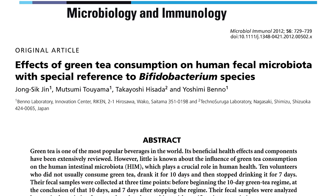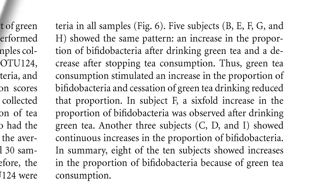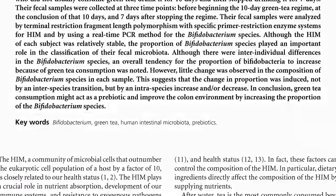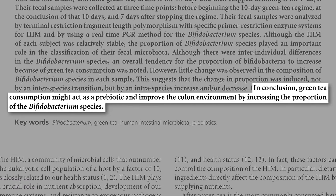But that may actually not be the whole story. Drinking green tea may actually boost the levels of our good bacteria by acting as a prebiotic, and thereby improve the colon environment.